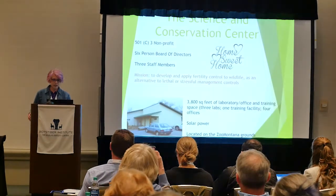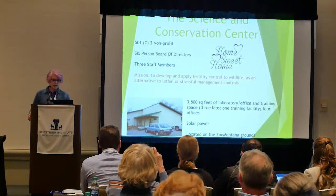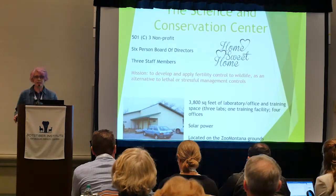Here is our building. We are a 501(c)(3). We have a six-member board, three staff members, and we're all pretty busy.